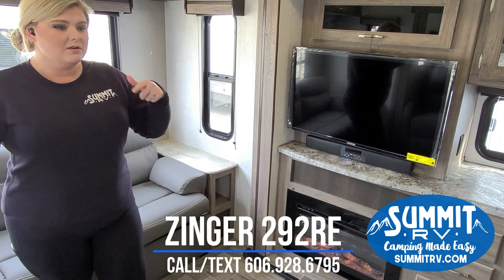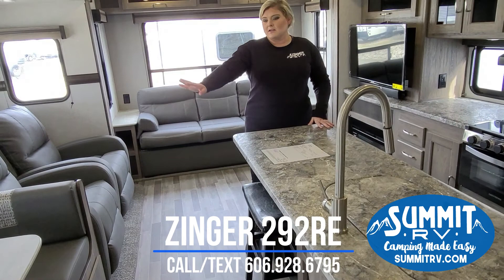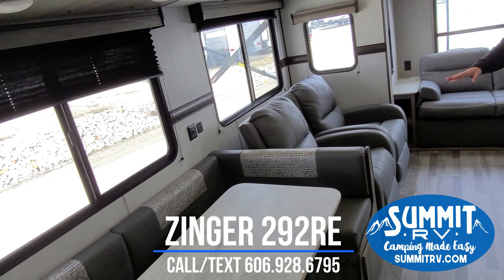We have a sleeper sofa back here so you can sleep a couple of extra people. The island is extra large and has bar stools, so you can have a little breakfast spot right here. You also have a U-shaped dinette that is set up for storage underneath, which is an additional storage place and an additional sleeping space.